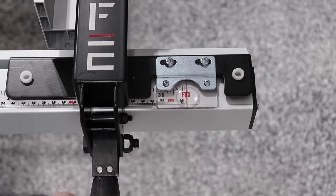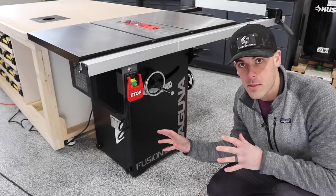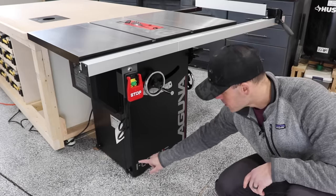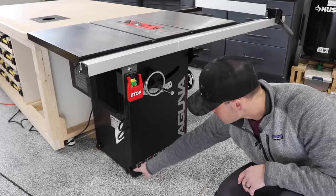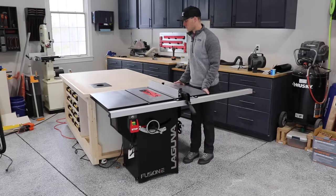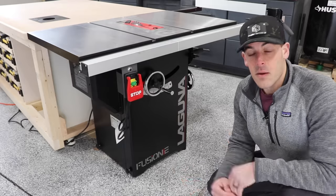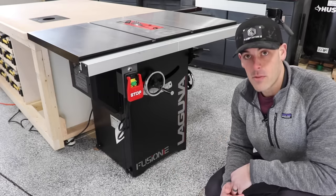This Fusion F2 also comes standard with a 37-inch rip capacity. For the record, by default, the SawStop comes with 30 inches. And lastly, although this is truly a cabinet-style table saw, the base is actually mobile. There are two wheels integrated on the inside of the cabinet that can be locked in place with knobs. So moving this saw around your shop is actually pretty easy, and you don't need one of those funky mobile bases you see a lot of SawStops mounted to. With the F2 weighing in somewhere around 350 pounds, you'll be glad you have the wheels.